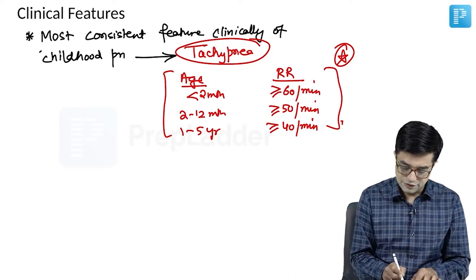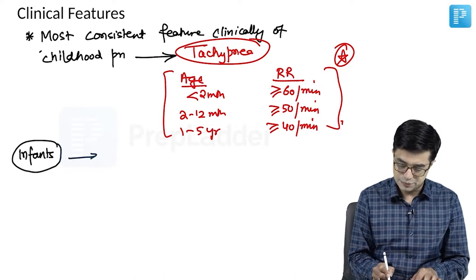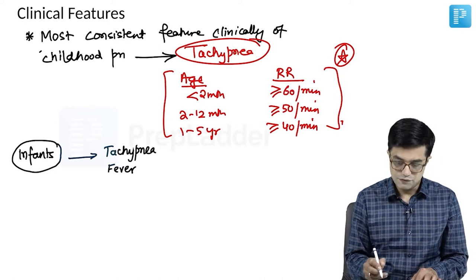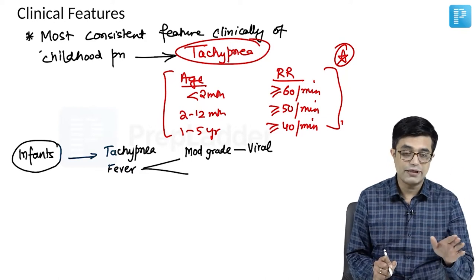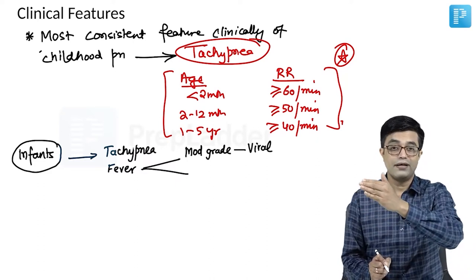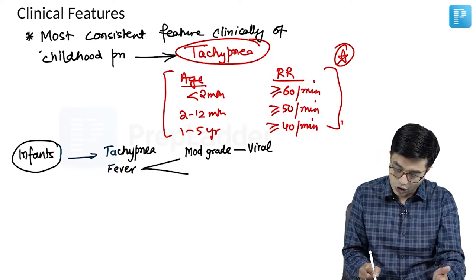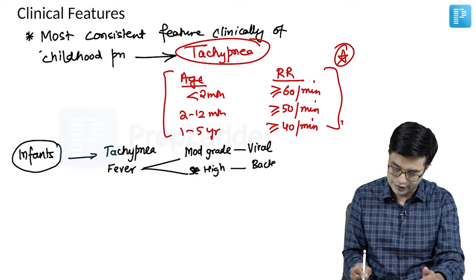Across ages, in infants with pneumonia, there is usually tachypnea whenever there is pneumonia along with fever. Fever is usually moderate grade in viral infections, which can occur in infancy — particularly from 6 to 12 months, when influenza and para-influenza can cause infections. More commonly, if it is high-grade fever, you should think of a bacterial cause, though exceptions exist.